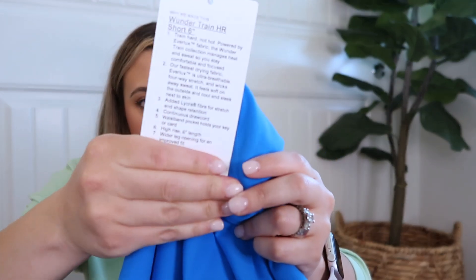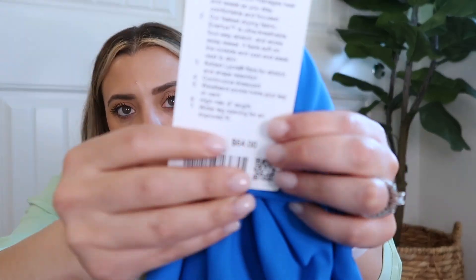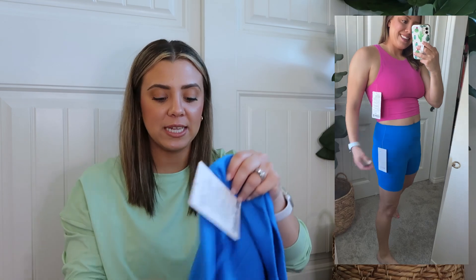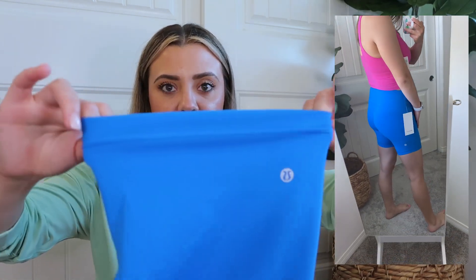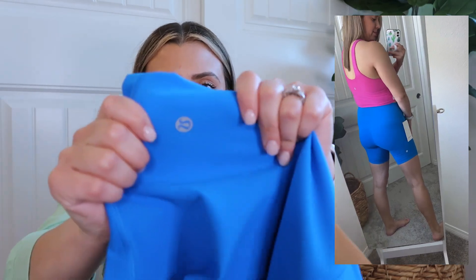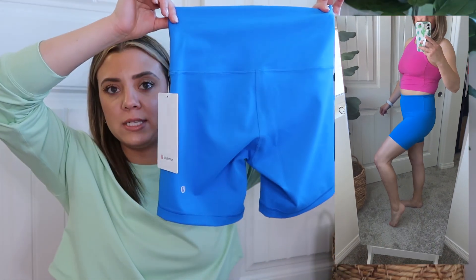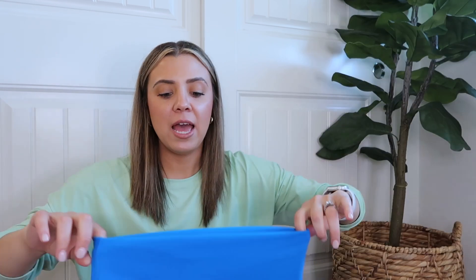The Wonder Train Short 6 inch in Poolside, size 6 — this is the new improved fit with a wider leg opening. I learned from an educator at the store that you can tell by the tag, which says 'improved fit.' It's less constricting. The logo placement is also different — it's down on the left hamstring instead of at the back center — so that's an easy way to identify the newer version.